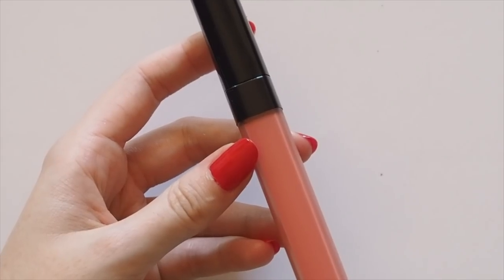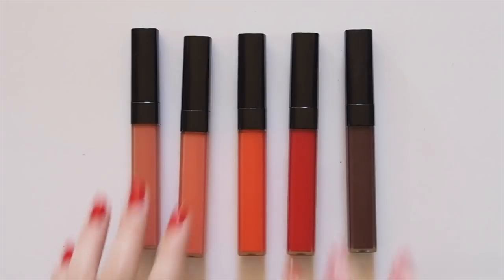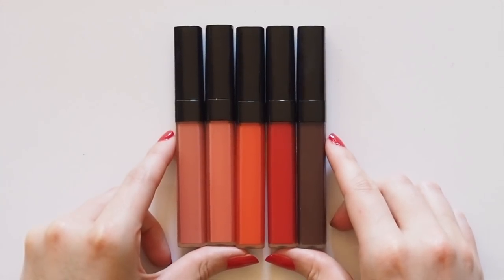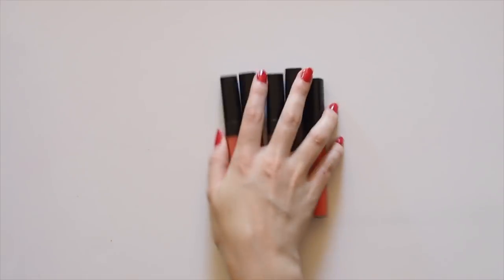So my top picks are certainly 414 Tender Rose as blush and eyeshadow, and 420 Burning Berry as a low-maintenance dark lip. I'm sorry I didn't review these sooner, but I've still seen them floating around in stores if you track them down. I'd love to hear your thoughts if you've tried any of these or any of the other shades, or maybe you're setting off to search for them right now. Thanks for watching — see you next time.